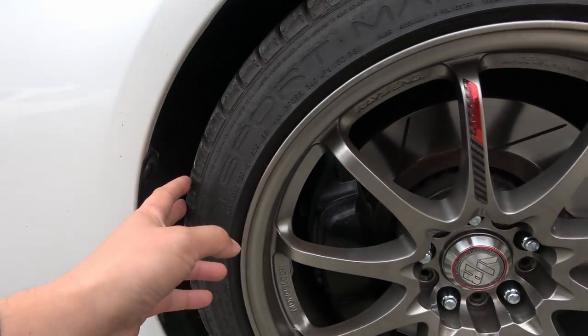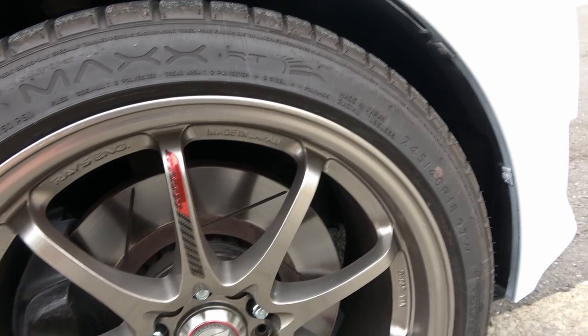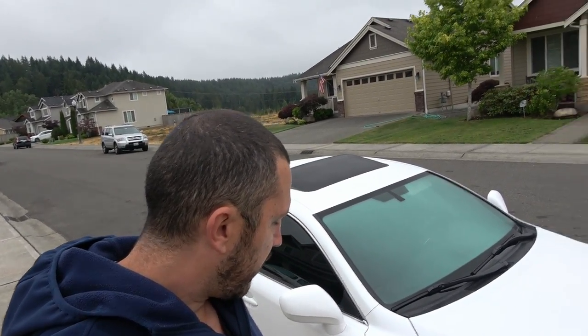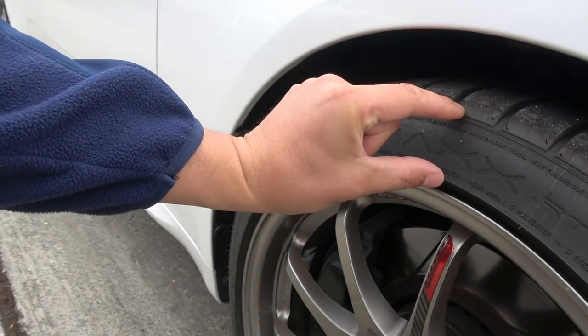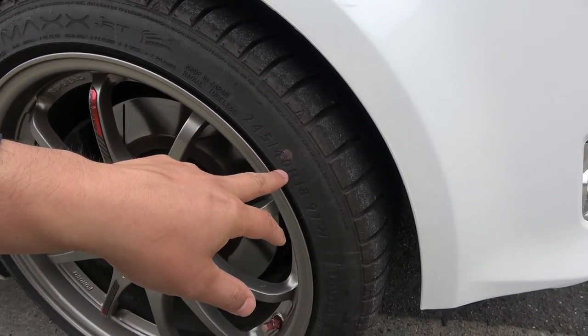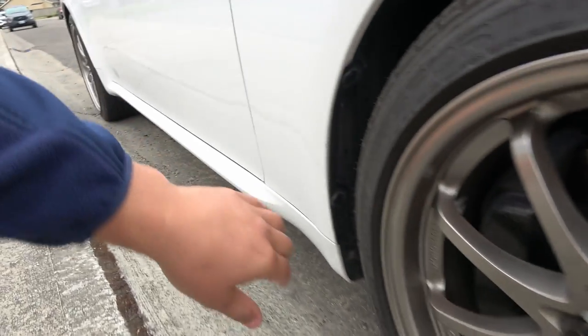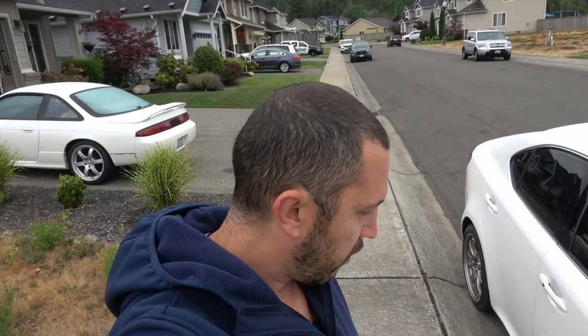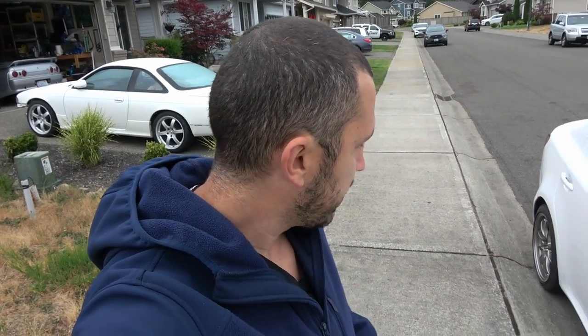The front wheels are rubbing — they're a little too big. The stock tire size is 225/40/18, which is the biggest recommended, but these are 245/40/18, so the aspect ratio is just a little thicker. I think I need to buy 245/35/18 tires instead. I need to get it up on a jack in the garage to see exactly where it's rubbing before I spend another four or five hundred dollars on a couple of tires for the front.